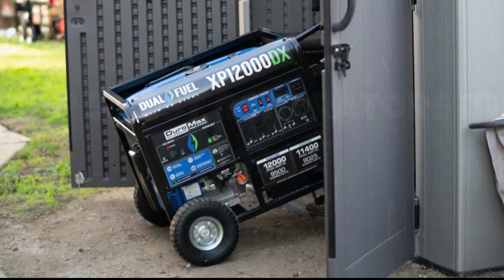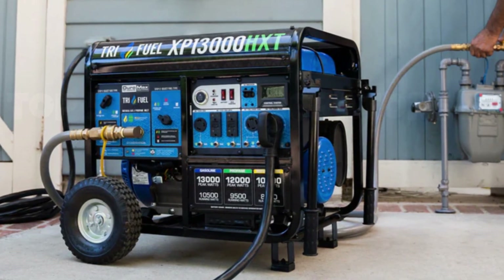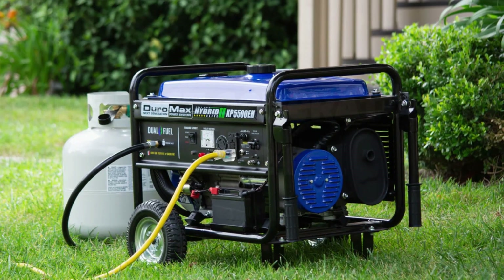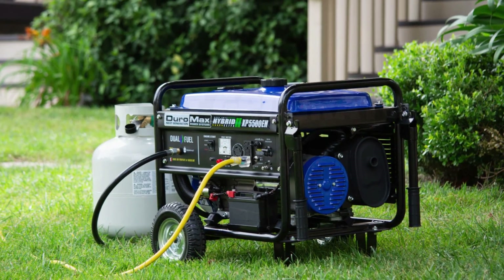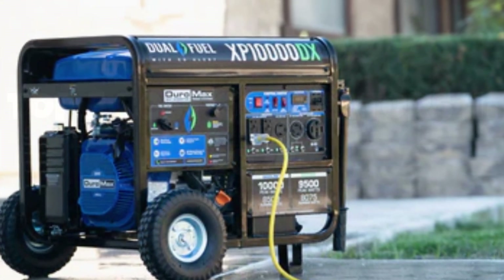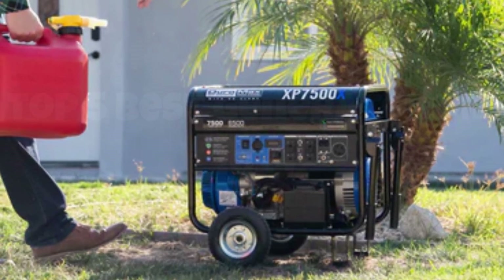With a robust 4,400-watt starting output and 3,500-watt running output, it effortlessly powers essential household appliances, tools, and electronics. The sturdy design, complete with a durable steel frame and solid wheels, ensures reliable performance even in rugged conditions.